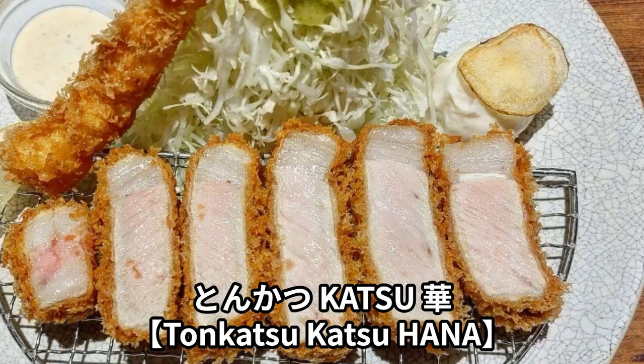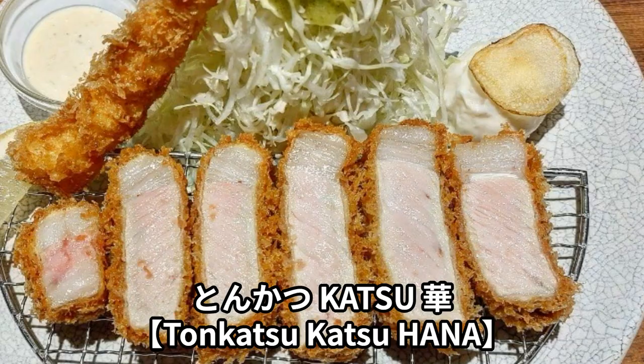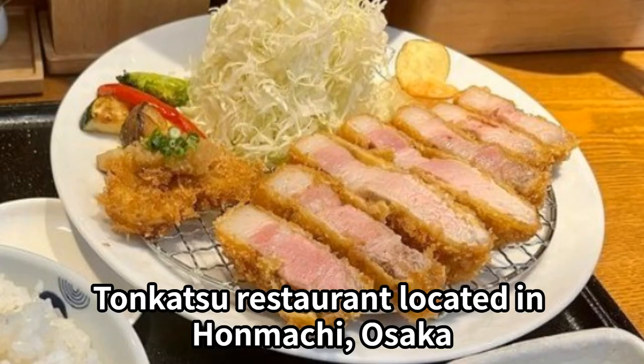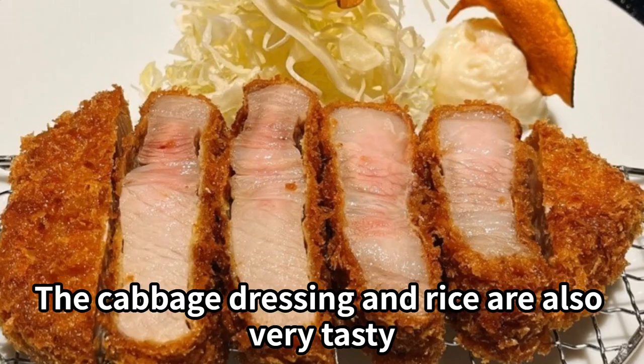Tonkatsu Katsu Hana is a tonkatsu restaurant located in Hanmachi, Osaka. It uses a blend of fresh oil and original breadcrumbs. The cabbage dressing and rice are also very tasty. Seating is available at the counter and at tables, and payment is cash only.